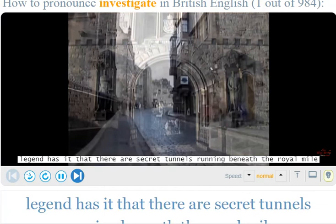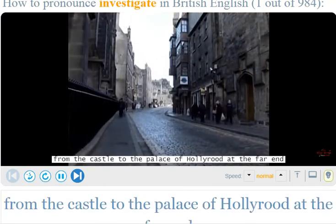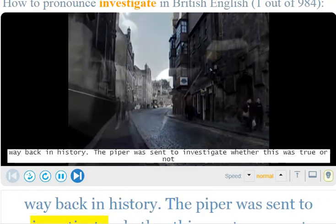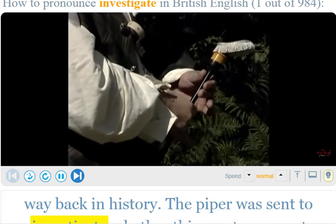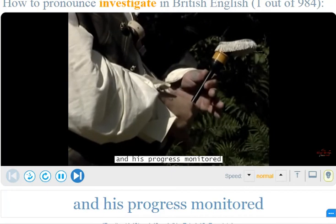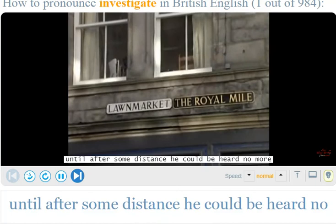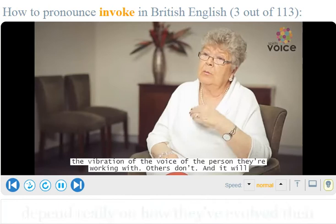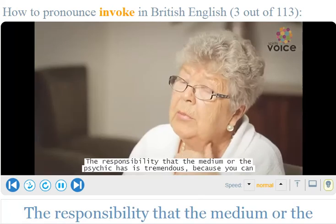Legend has it that there are secret tunnels running beneath the Royal Mile from the castle all the way to the Palace of Holyrood at the far end. Way back in history, a piper was sent to investigate whether this was true, the idea being that he could be heard above ground and his progress monitored. All seemed to be going well until, after some distance, he could be heard no more — and the piper was never seen again.